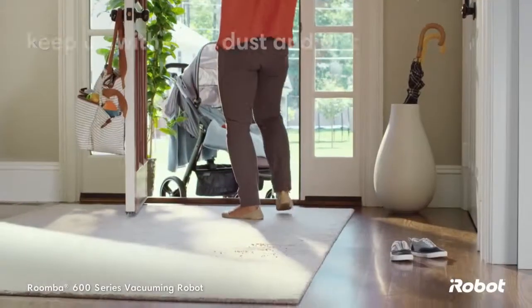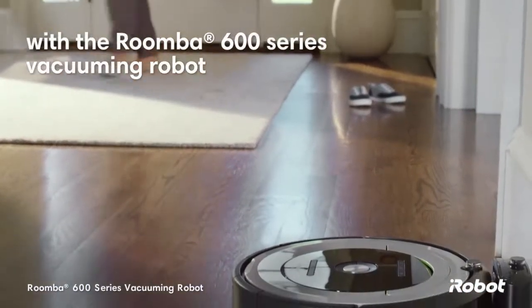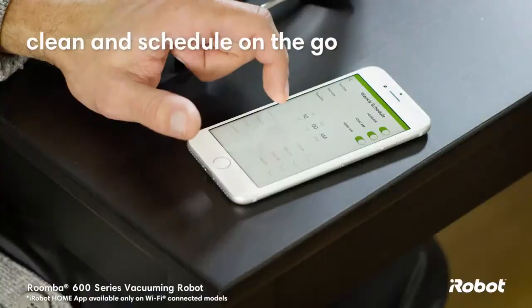Life can get busy, but keeping up with daily dust and dirt doesn't have to slow you down. With the Roomba 600 series vacuuming robot from iRobot, it doesn't have to. You don't even need to be at home to do the cleaning.